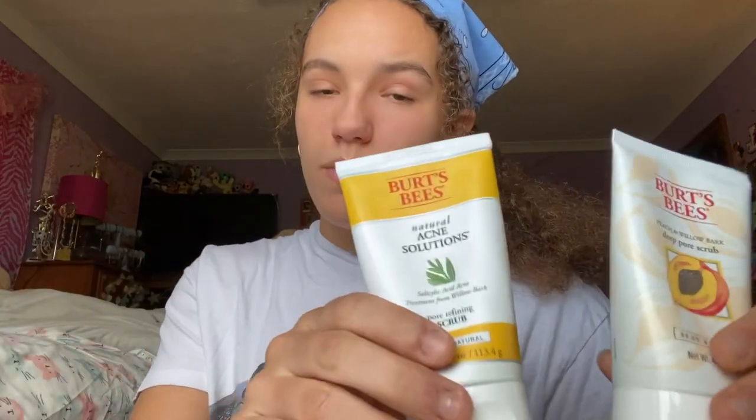Last but not least, I have two face washes. The first is the Natural Acne Solution face wash – basically the face wash version of the acne treatment. The second is the Peach and Willow Bark Deep Pore Scrub, which helps with blackheads, minimizing pores, and just making your face feel better. Both have little particles you can feel when you scrub. The pore scrub you only use two to three times a week; on the other days I use the acne face wash. In the shower I steam my face, apply them, let them sit for about two minutes, then rinse with a washcloth. I can definitely see a difference in my skin when I don't use them.